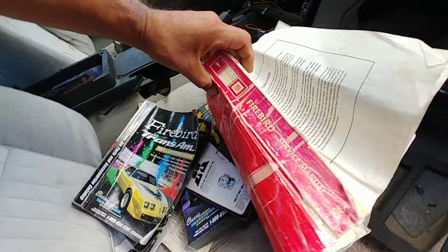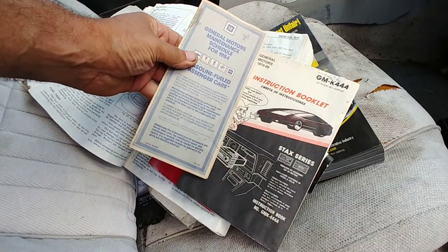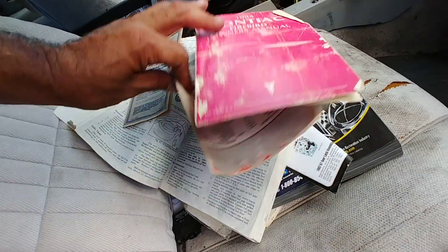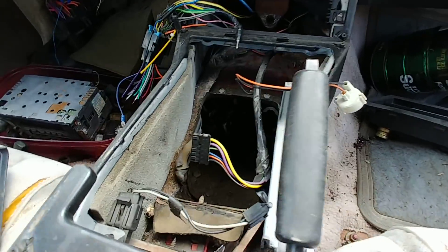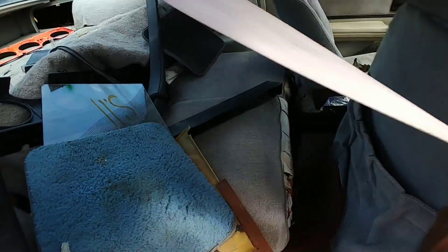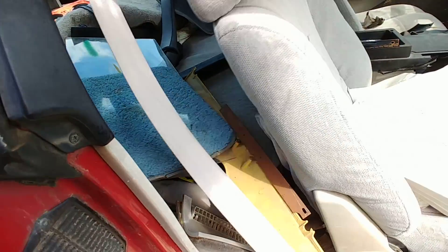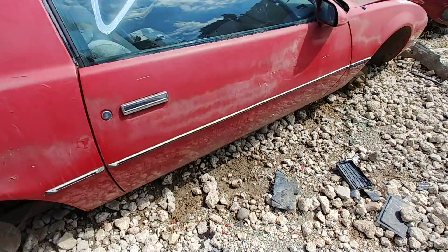We even got a service manual for 1984 — oh man, that's pretty neat. She didn't have a manual — I pulled it out, I think they're trying to sell it separately. I looked under there and yes, she does have the hole — somebody cut it out for where the fuel pump goes.